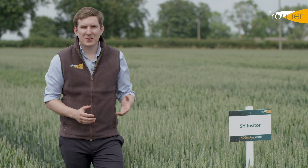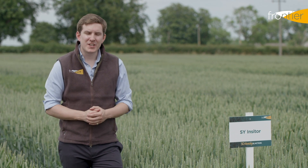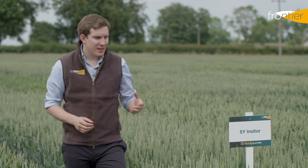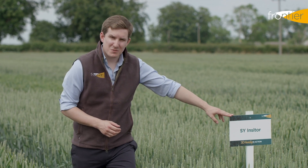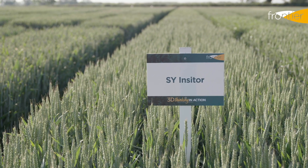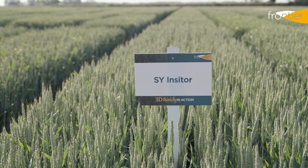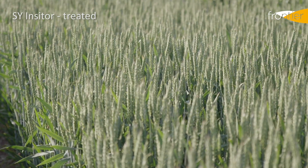When looking at hard feed wheats, our eyes are naturally drawn towards the top of the recommended list and which variety is going to provide the most yield. This year, SY Inciter from Syngenta is going to be that variety. It has come onto the recommended list level pegging with Skyscraper for the highest yield available, and it's a really strong proposition no matter where you are in the UK.